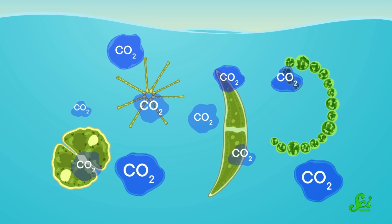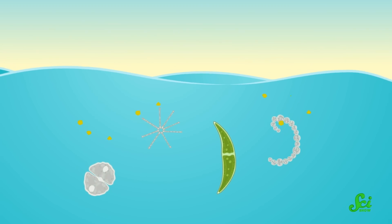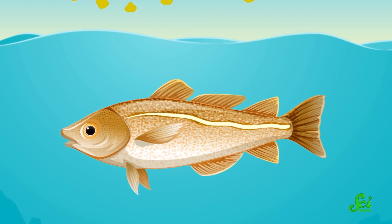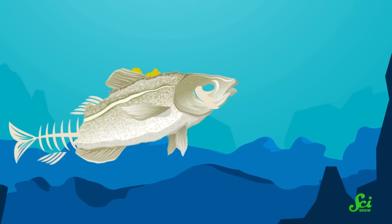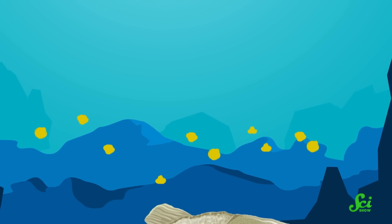The photosynthesizers at the ocean's surface use carbon dioxide to build their bodies. When they, or the animals that eat them, die and decompose, that carbon is released back into the atmosphere. Unless, of course, that process happens somewhere that isn't in contact with the atmosphere. When that happens, that carbon can't make it back into the air, and it is sequestered, or basically removed from circulation.